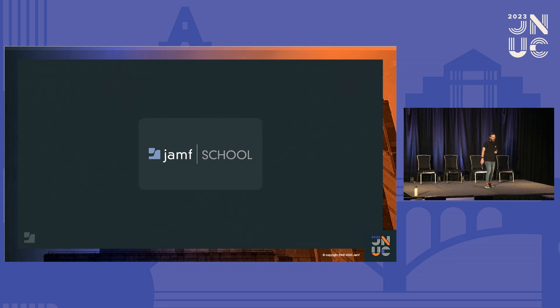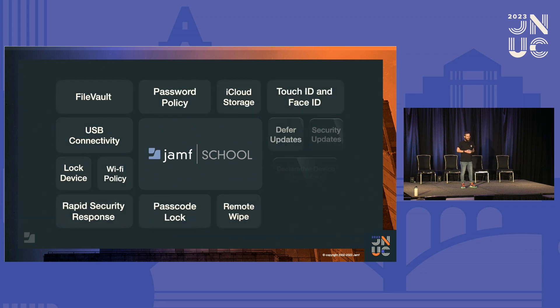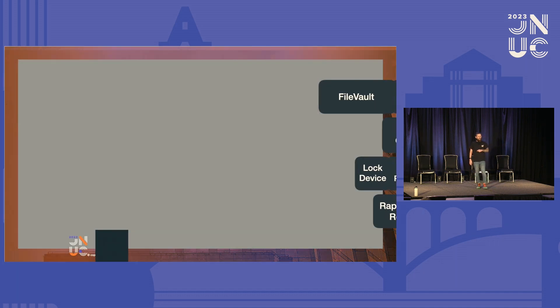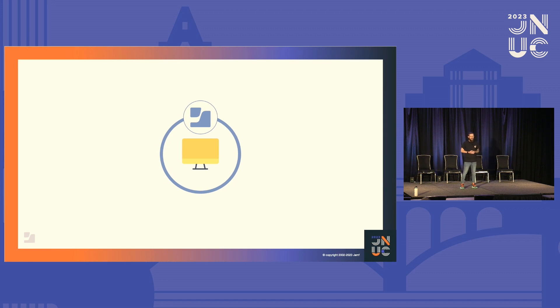Apple offers many security features straight out of the OS, but not everyone is familiar with them or familiar with the fact that they're available. That's where Jamf School comes in — we can enforce many different settings. We've only spoken about FileVault as an example today because it's nice and easy to show, but we've got all these things. We should start securing our devices using the built-in features and using something like Jamf School to enforce them and make sure the doors are locked — features like rapid security response, password management, remote wipe for lost devices.